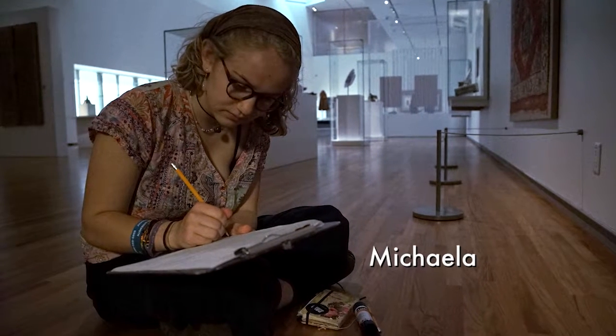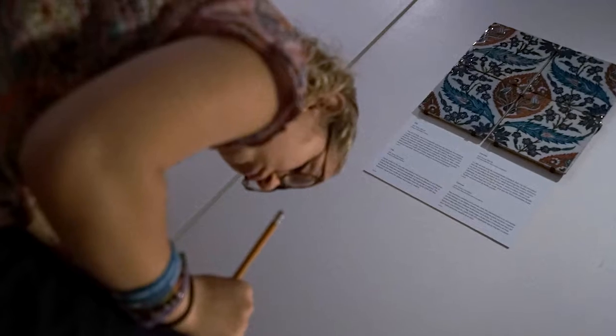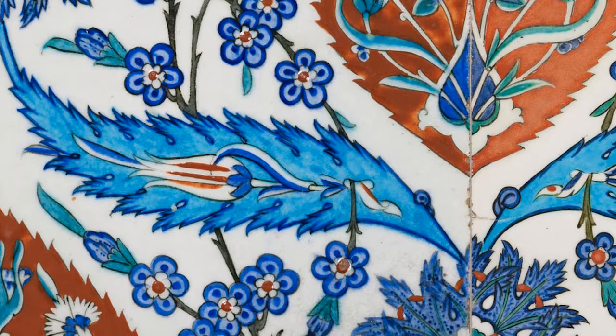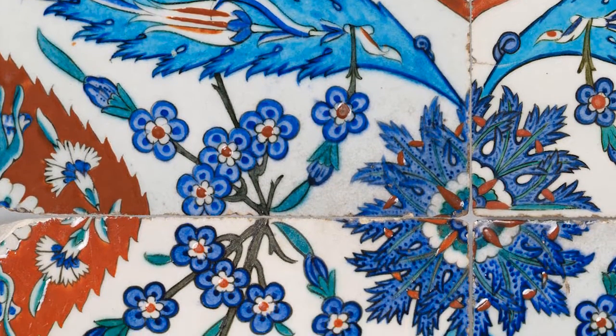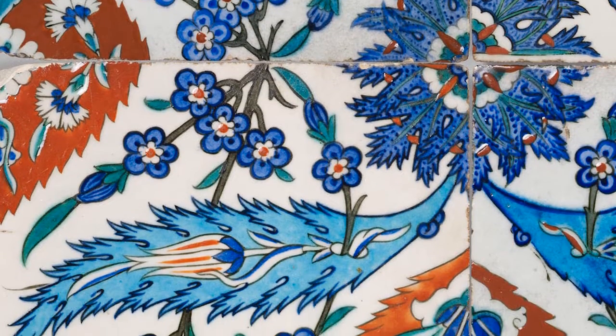I'm Mikayla and my artwork was a tile. The reason this work captured my eyes immediately is because I recently spent three months in Spain. These tiles are all over the south of Spain. In the south there's a lot of influence from Arabia, and as soon as I saw it I knew I had seen something like this before.